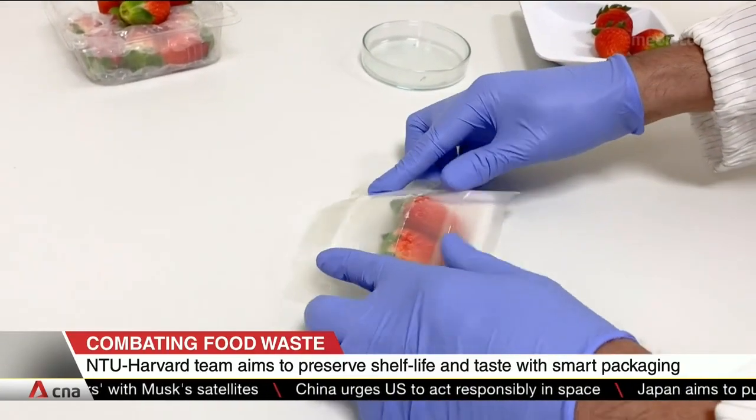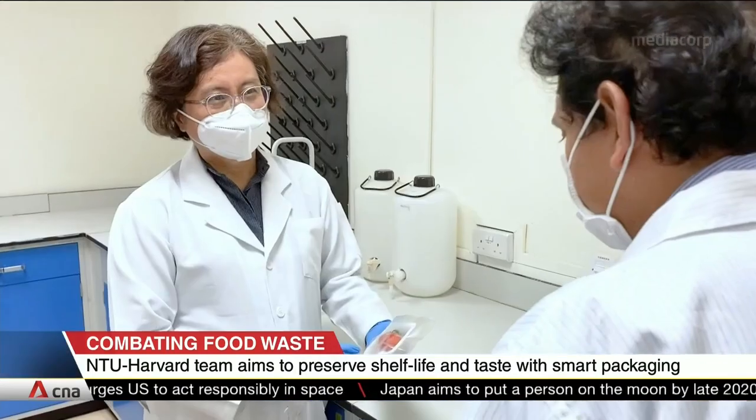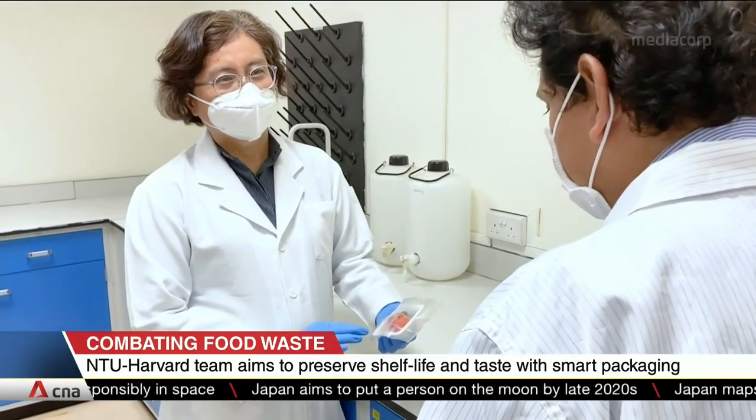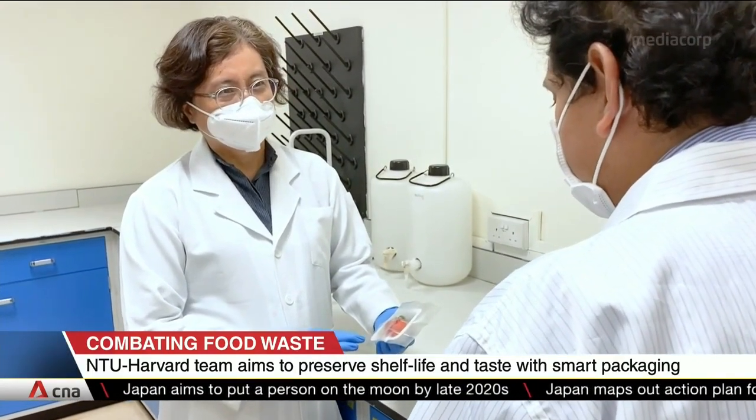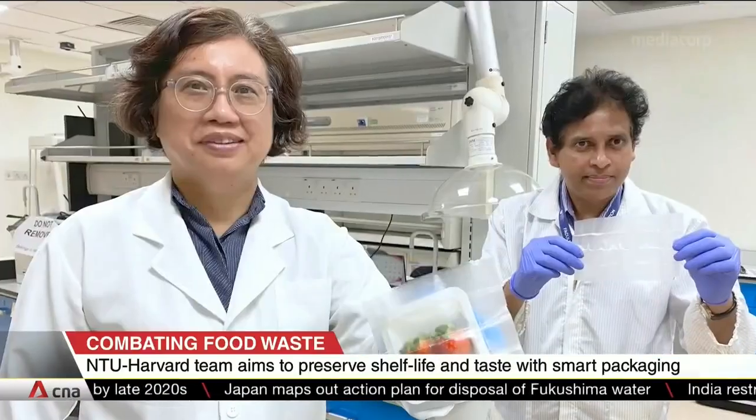It can be used for items like raw meat, fruits, and vegetables. The team says pricing will be capped at one and a half times that of ordinary plastic packaging. The product is still a work in progress, but they hope to roll it out in the next two years.